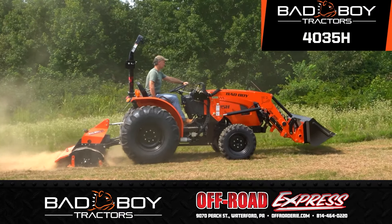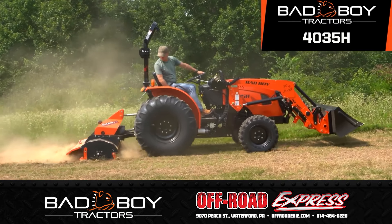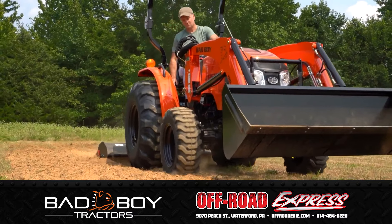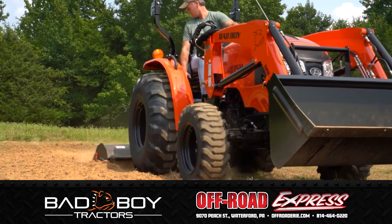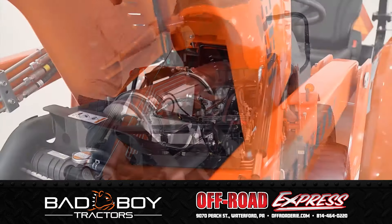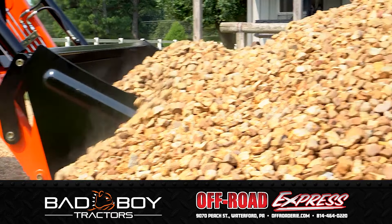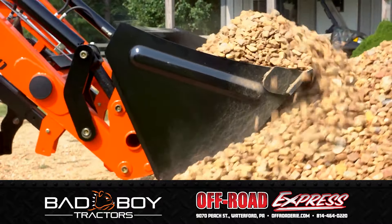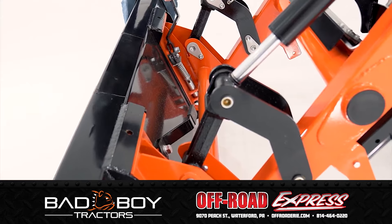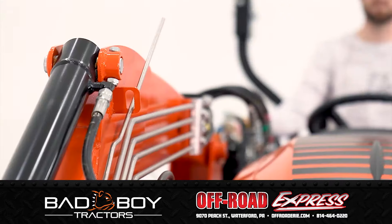The Bad Boy Tractor Series 4035H is our largest open station compact, and it's packed with features usually reserved for far larger, much higher horsepower tractors. The powerful 35 horsepower diesel engine, requiring no DEF additives, produces a hefty 2,200 pounds of loader lift capacity at the pins. The front loader features skid steer compatible quick release handles for swapping the bucket to optional front grapple or pallet forks.